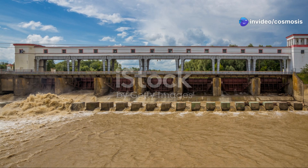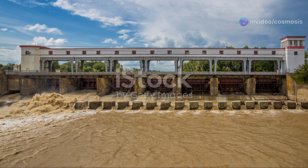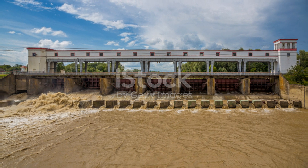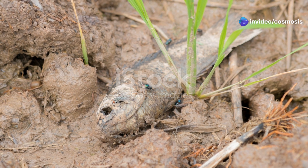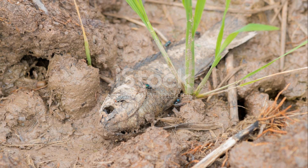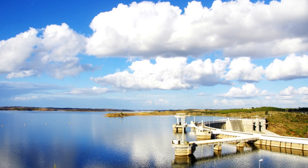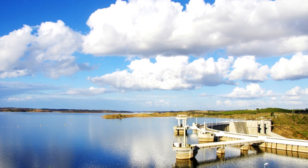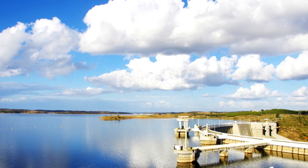There are also concerns about the possibility of increased greenhouse gases coming from the reservoir. Methane emissions from decomposing organic matter underwater can contribute significantly to global warming. When plants and other organic matter break down underwater, they can release methane, a powerful greenhouse gas that contributes to climate change. This adds another layer of environmental impact that needs to be considered. While hydropower is generally considered a clean source of energy, it's really important to be aware of and try to reduce any negative environmental effects it might have. Balancing energy needs with environmental preservation is a complex but necessary task.